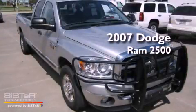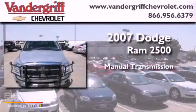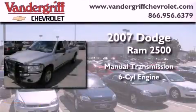This is a 2007 Dodge Ram 2500. This truck has a manual transmission and an inline six-cylinder engine.